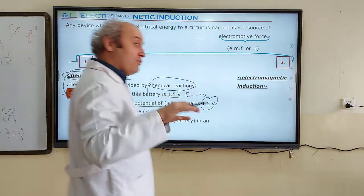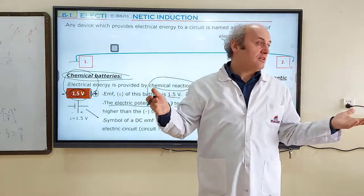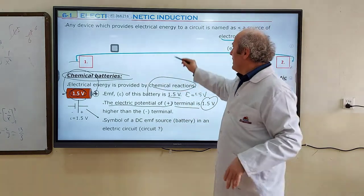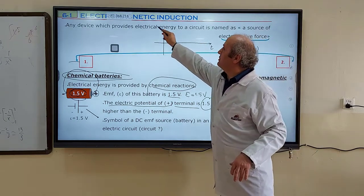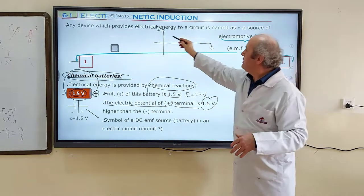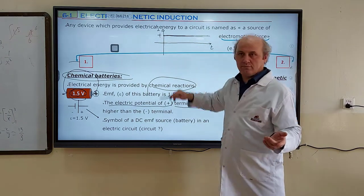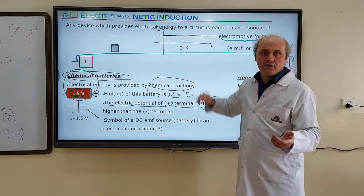For a DC battery, the direction doesn't change and the magnitude doesn't change. Electric current is always the same value for the same device. If we show electric current on the y-axis and time on the x-axis, its value never changes — always positive, always constant. This is direct current, DC.